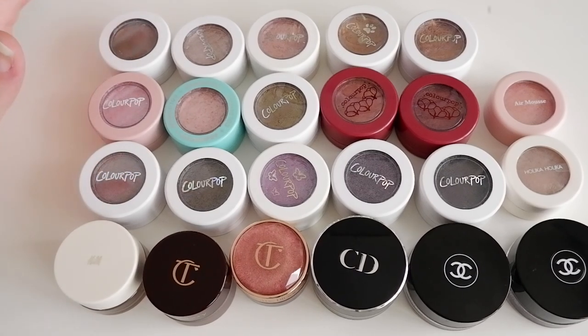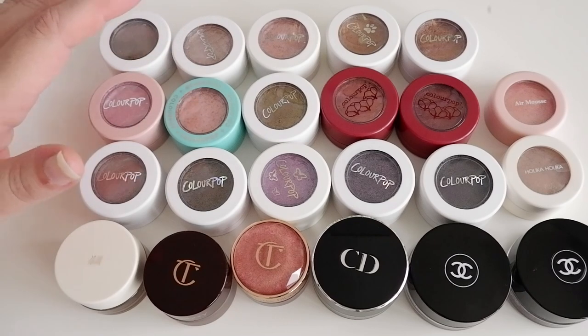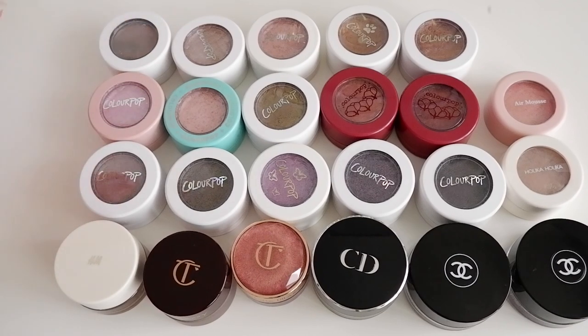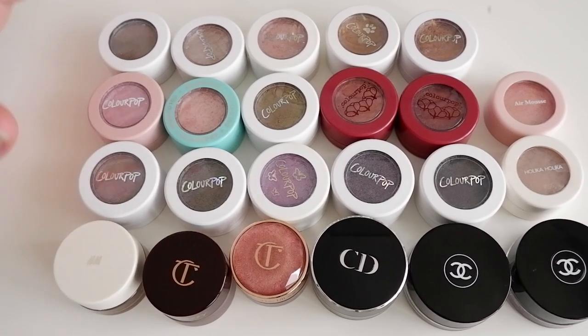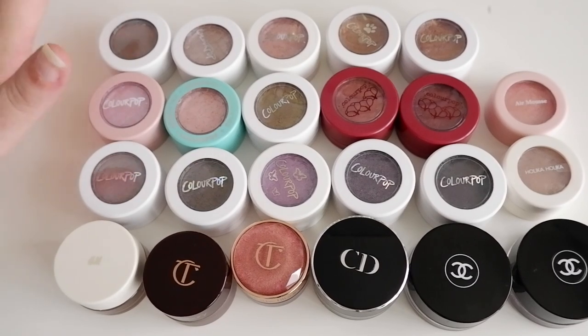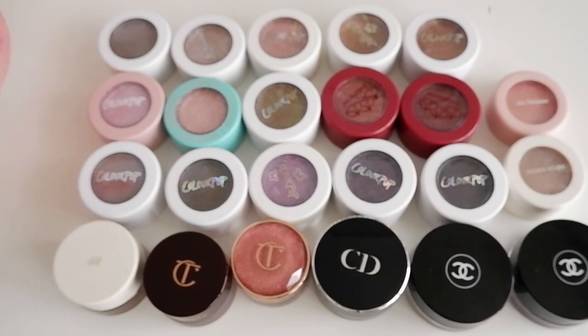As much as I love my eyeshadow palettes, I also like making sure that I get the use out of my singles, and that's why I do these kind of videos as well. I feel the focus in the makeup community is too much on palettes, and I'm trying to break the mold by doing videos about a lot of my single palettes at the moment as well. They don't do as well on my channel, but I want to chat about the things I want to chat about, and that's what I'm going to keep on doing.